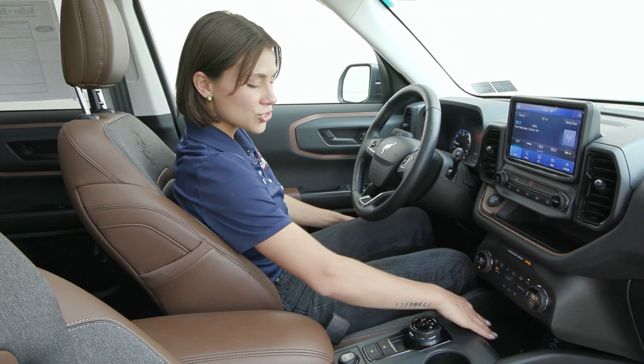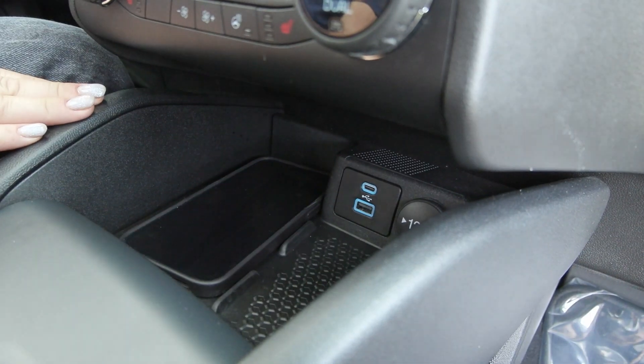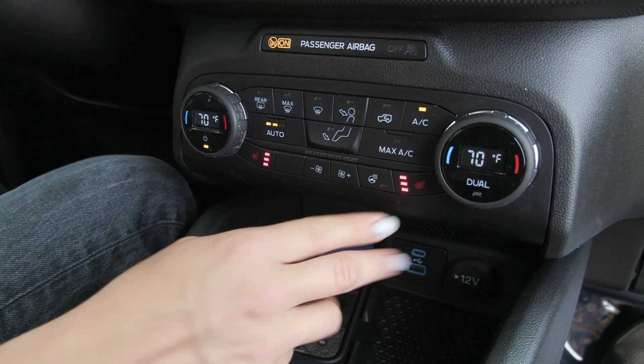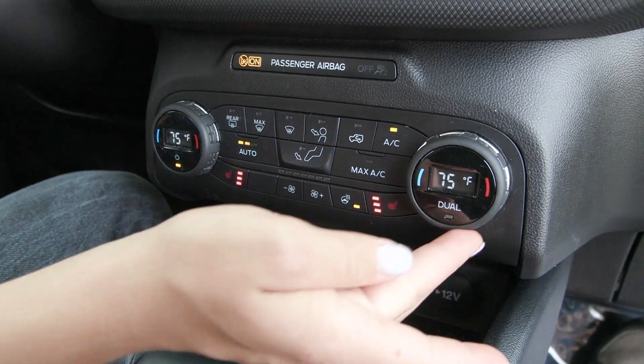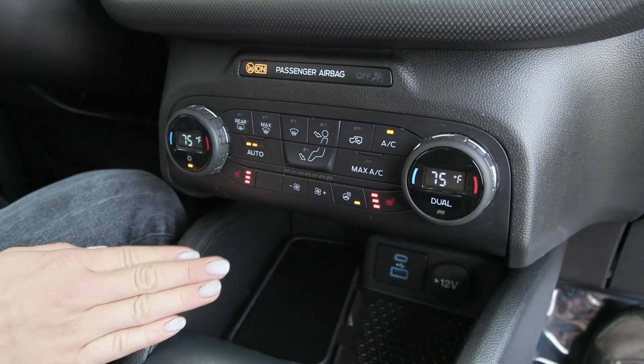You have the wireless charging pad tucked right in here — when I lay my phone down it lights up after a few moments letting me know it's charging. You also have heated seats, a heated steering wheel, and dual zone climate so you can adjust the passenger side separate from the driver, so both people are most comfortable.